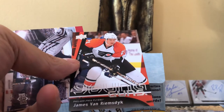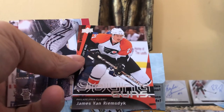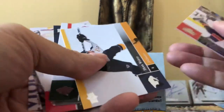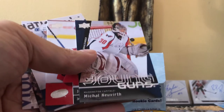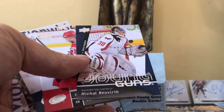We got Kostitsyn as a Habs fan and JVR if you're a Leafs fan — how cool is that! Look how good this thing looks — it's a pretty Young Gun, I love it. We're already happy with the break because we got a couple of interesting things. We still have three Young Guns left. And — is this another Young Gun? It is, and we got Michael Neuvirth! So we got another one, and another known player too.